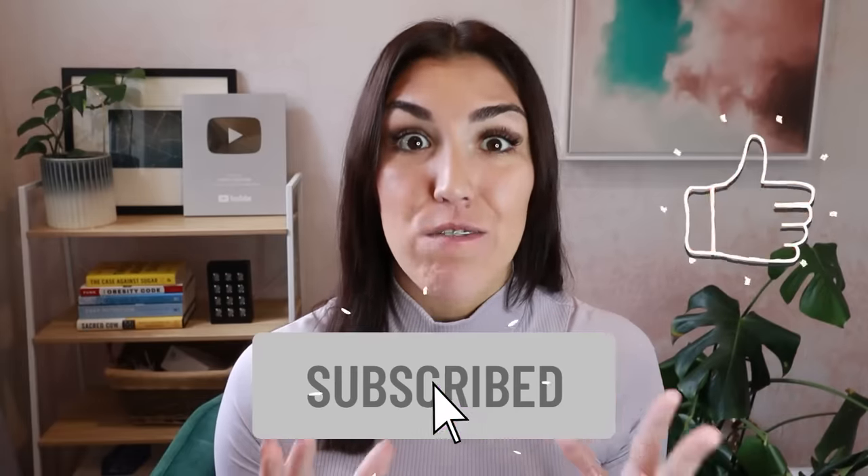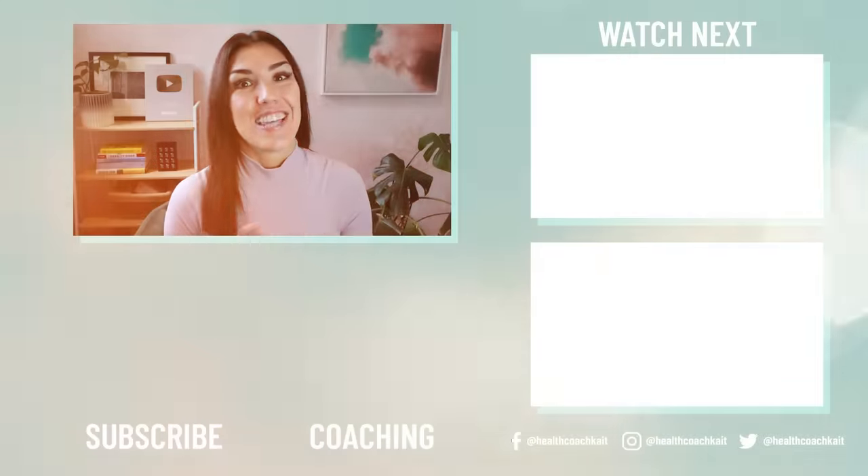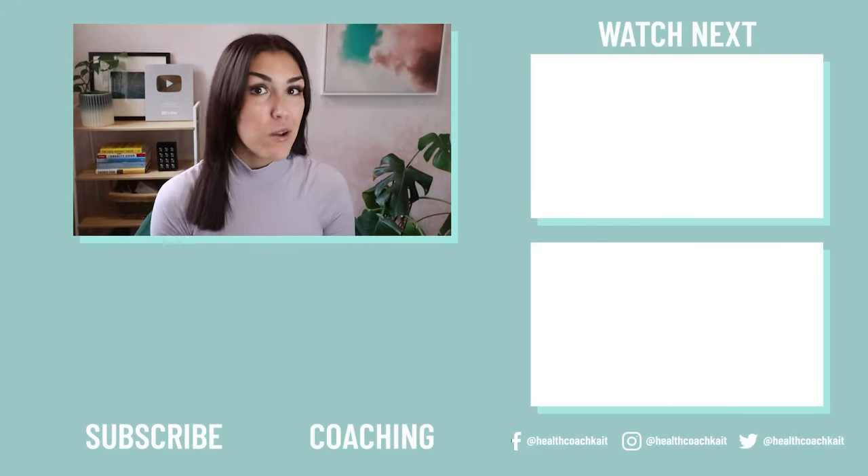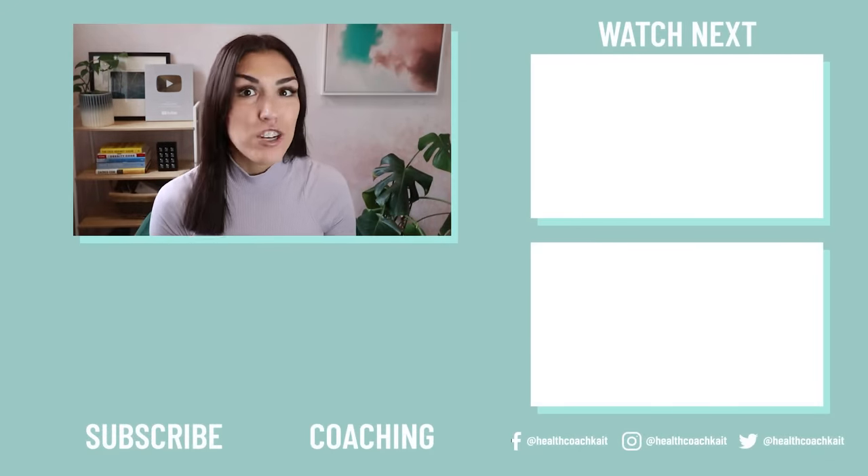I hope you found this video helpful. If you did, remember to give it a thumbs up, click that subscribe button, and feel free to share it with a friend or family member who you think would also find it helpful. Let me know in the comments down below if you currently track your blood sugar after you eat and if there's anything you've noticed. If you don't currently track and you're interested in buying a blood glucose monitor, I'll link to some of my favorites in the description box below. If you enjoyed this video, you might also enjoy my video on signs that insulin resistance is reversing.